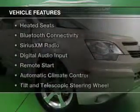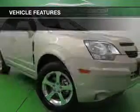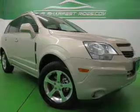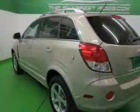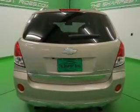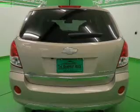The features include a sunroof, leather seats, heated seats, Bluetooth connectivity, Sirius XM satellite radio, digital audio input, remote start, automatic climate control, tilt and telescopic steering wheel, and a spoiler.